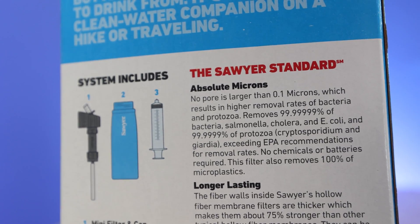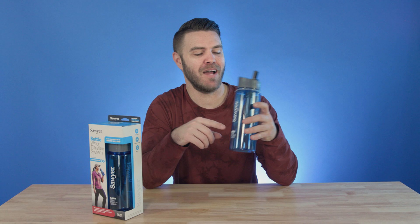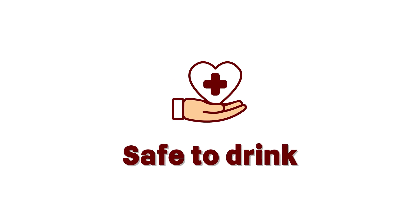The filter inside removes 99.999% of all bacteria like salmonella, cholera, and E. coli. It also removes 99.999% of all protozoa like giardia and cryptosporidium — that's not crypto like you're thinking, it's cryptosporidium, and it's not good for you. So this thing removes it. It also removes 100% of microplastics. Essentially the Sawyer water filtration bottle removes anything that could be harmful in the water found in your lakes, streams, and rivers, and makes it safe to drink.